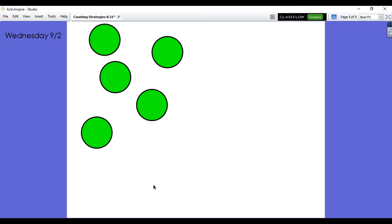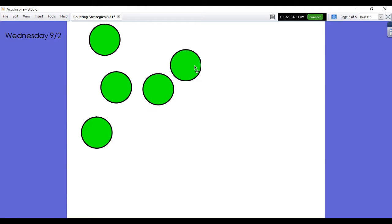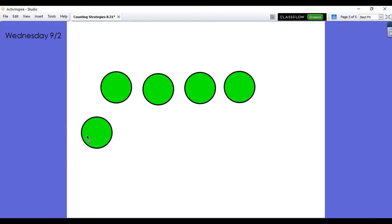Now I'm going to change the picture a little bit and I'd like you to figure out how many dots there are now. Think about your answer and be ready to explain it to someone at home or school.